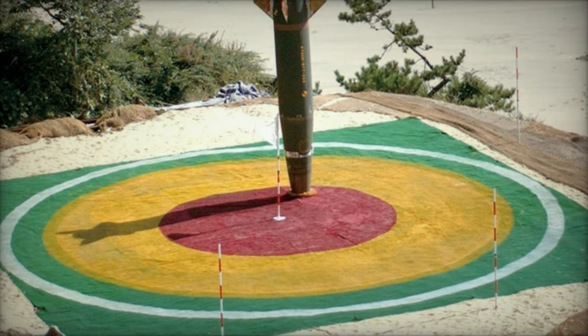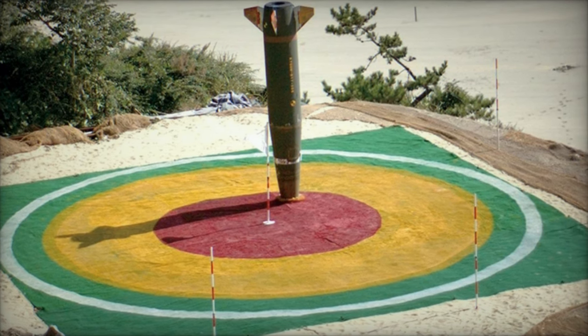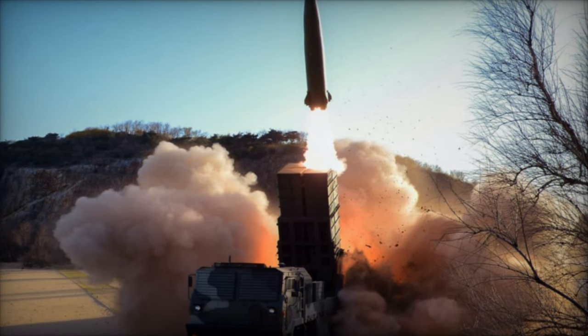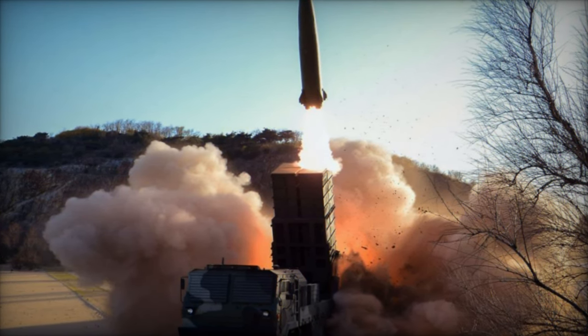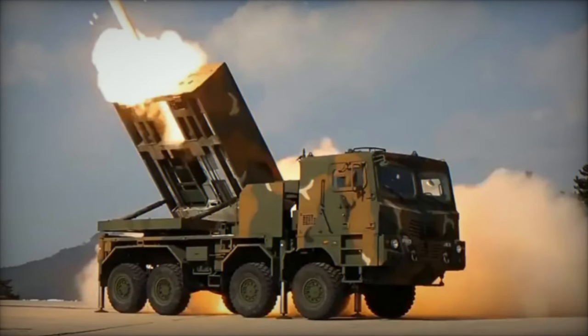Approved by South Korea's Defense Acquisition Program Administration on September 18, 2023, this project is scheduled until December 2027, featuring an HE warhead with a range exceeding 300 km for direct enemy sight targeting.